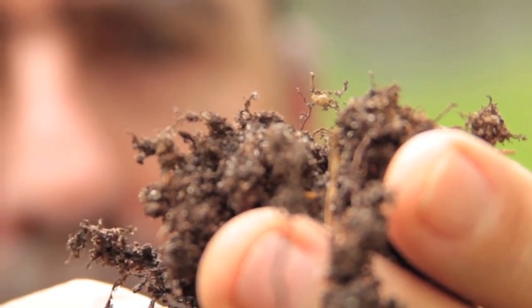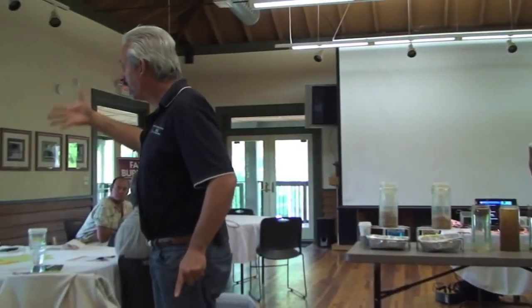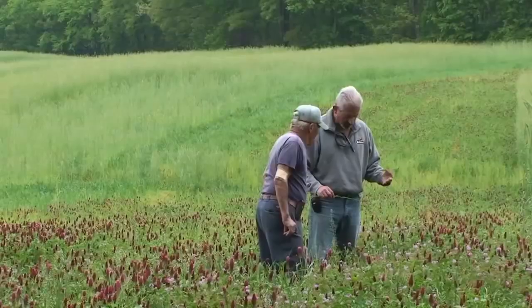I remember the day that everything I understood about soils began to change. It was the day I met Ray Archuleta. It is not about the equipment — it's about the understanding. Understanding how your soil system functions. I see it through Ray's meeting at the Ag Civic Center. Now we're getting to it — it's the soil biology. My first impression of Ray, I thought, boy, this man's crazy.